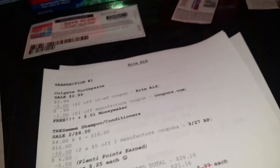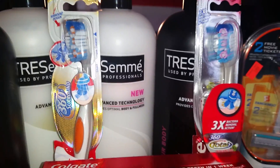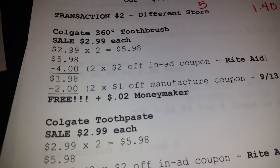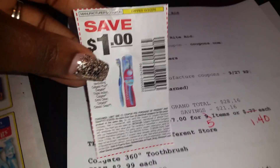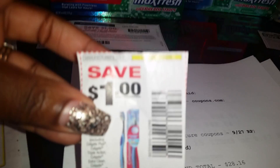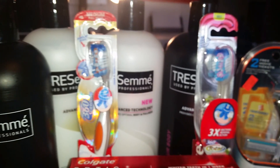My second transaction was done at a different Rite Aid. I took advantage of the Colgate deal again. I started with the 360 toothbrushes — I purchased two of them, clipped out two of the $2 off in-ad coupons and paired them with two coupons from the September 13th SmartSource. That took off $2 each, making the two toothbrushes free plus a two-cent money maker.